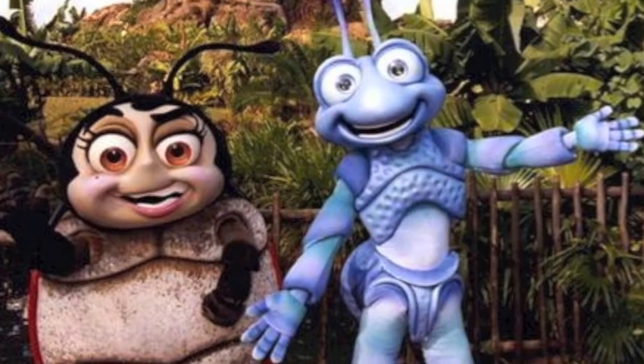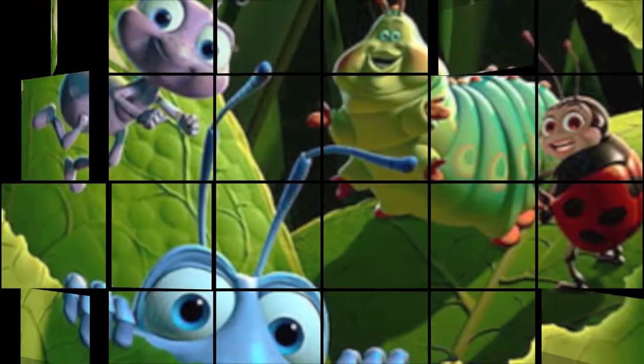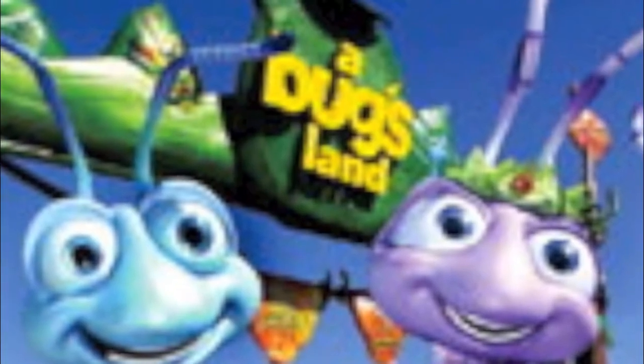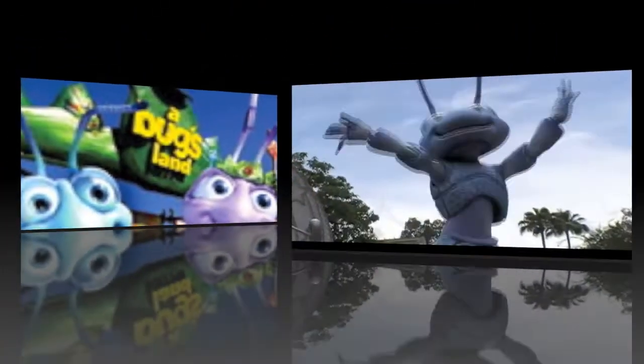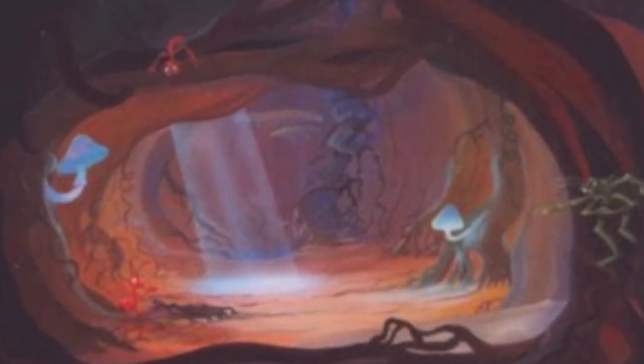Imagineers didn't choose this attraction just based on the presence of insects in trees. The Animal Kingdom is attempting to portray a wide variety of animals that are present on our planet. Since insects represent close to three quarters of the one million species of animals known to science, it seems reasonable to not only acknowledge their existence, but to celebrate it in the center of the park. In addition, the attraction demonstrates how insects play an active role in nature's overall circle of life.